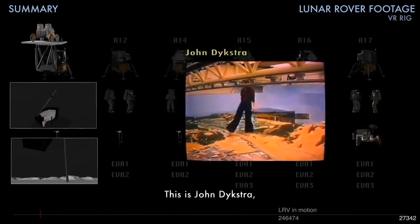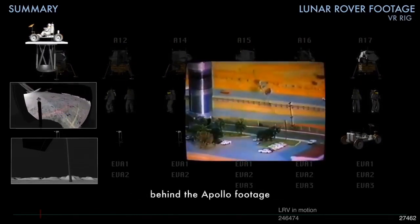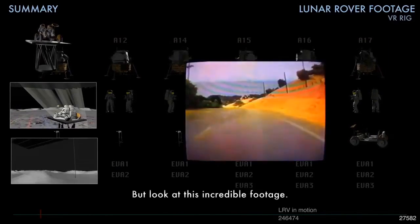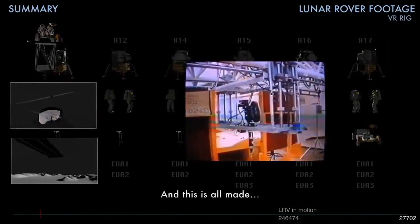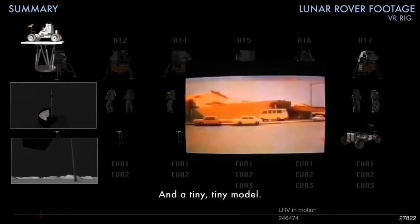This is John Dykstra, a mastermind behind Star Wars, who is also claimed as the mastermind behind the Apollo footage. But look at this incredible footage — that looks real to me. And this is all a computer-controlled camera and a tiny, tiny model.